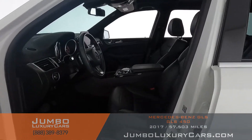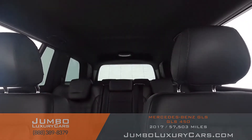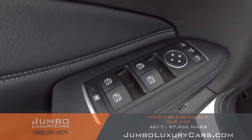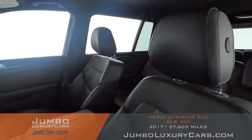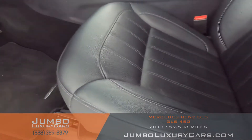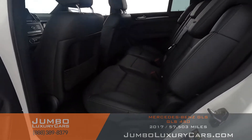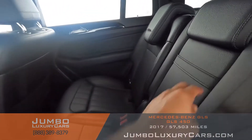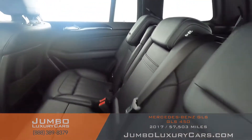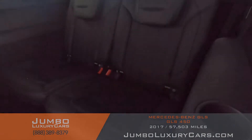Now let's check out the interior. All buttons are in excellent condition. The driver seat is in excellent condition — absolutely no signs of wear and tear. Back seats are in excellent condition as well. Here we have your cup holders. Third row seating is in excellent condition.